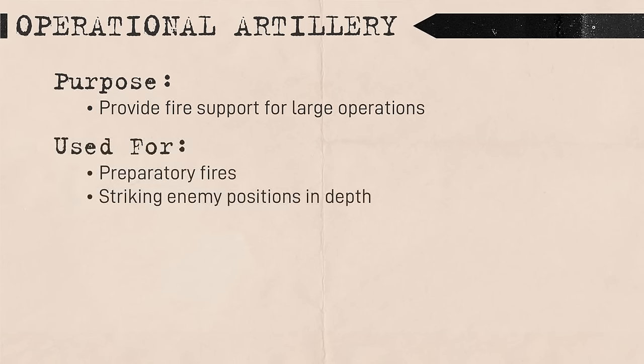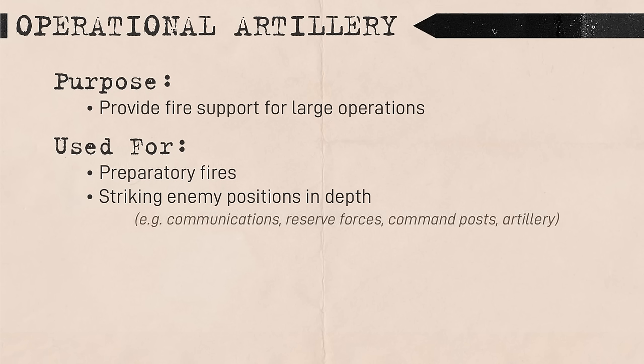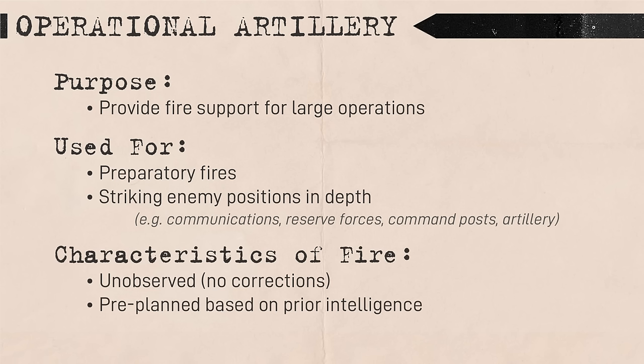Operational artillery supported an overall operation, typically through preparatory fires and targeting the depth of the enemy's defenses. Common targets for operational fires included communications, enemy reserves, command posts, and artillery batteries. This fire was usually unobserved, with targets being behind the front line and pre-planned.